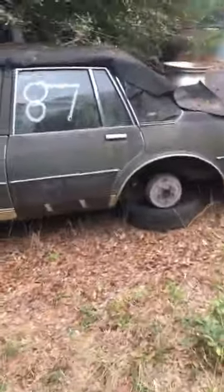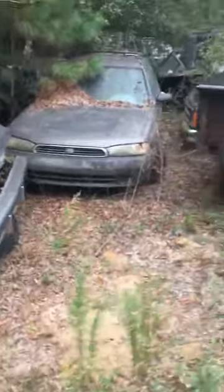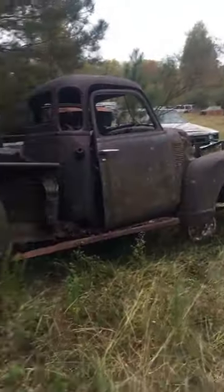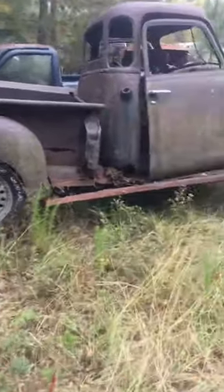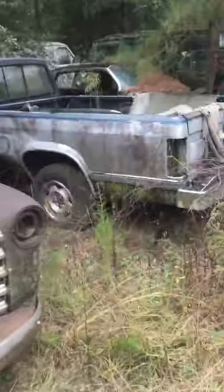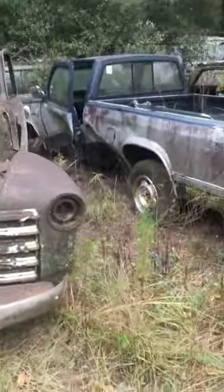78-ish full-size Chevy, newer stuff. This looks like about a '49, '48 pickup. There's a Dodge next to that - it's been whacked in the side.